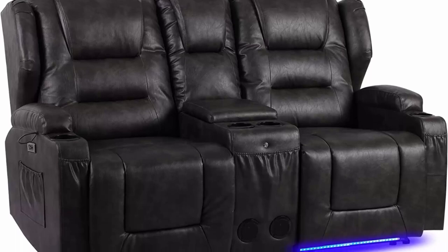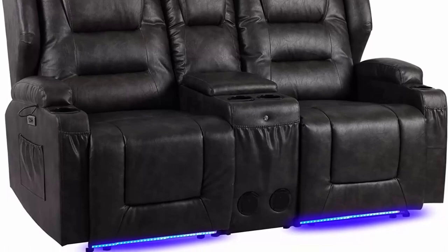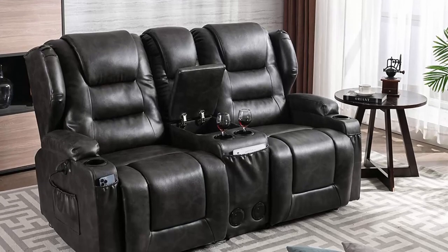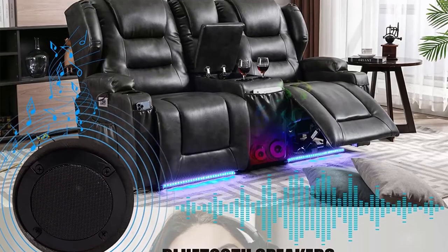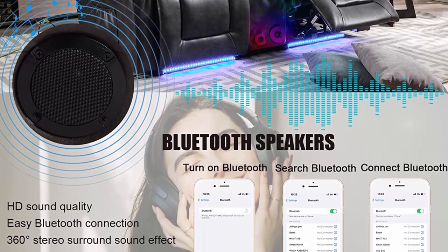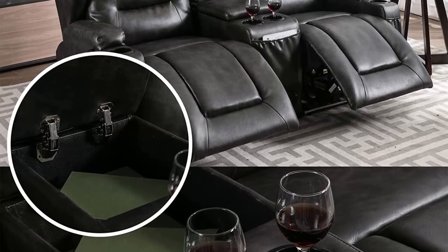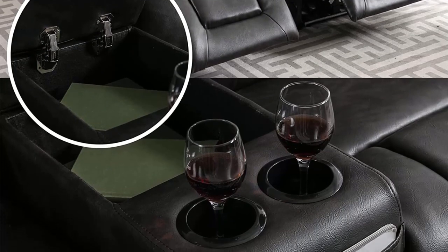Split back design allows you to recline one seat back from 90 degrees to 160 degrees while keeping others upright. The RV power recliner chair features two reclining seats on both sides — the backrest and footrest can be smoothly adjusted to your preferred reclining position by pressing two buttons, easily used by people of all ages. Whether watching TV, reading, or relaxing, it is the ideal choice for adults, the elderly, the disabled, and pregnant women.